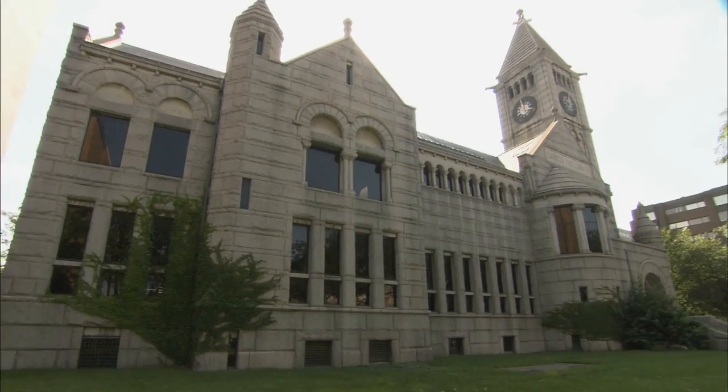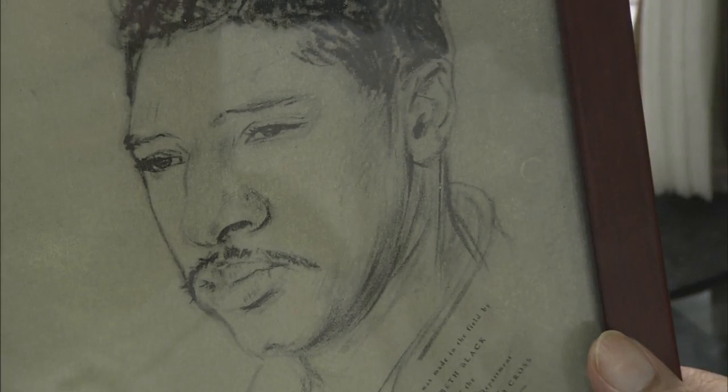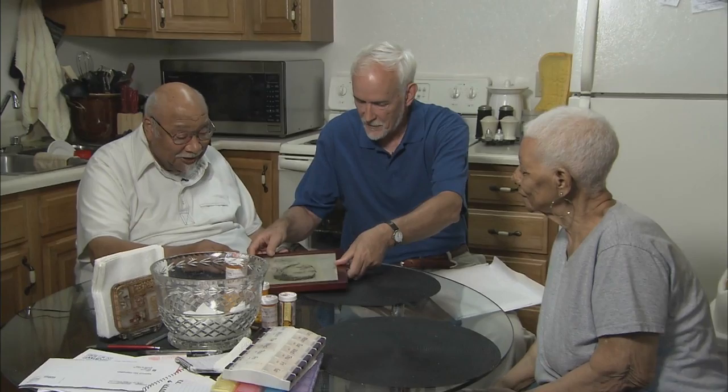Are they hidden behind these library walls? 'Yeah, there's something there. I see some writing.' He also hopes to find those soldiers who are still with us. 'October 17th. That's it. 1944.' And make sure long-lost sketches are in appreciative hands.